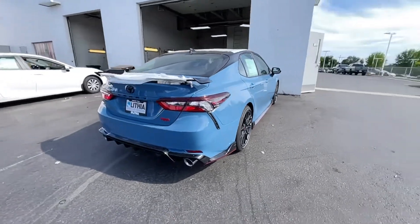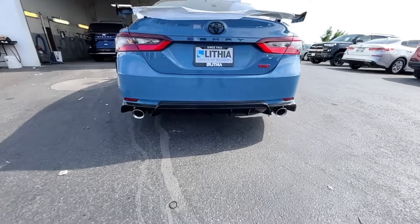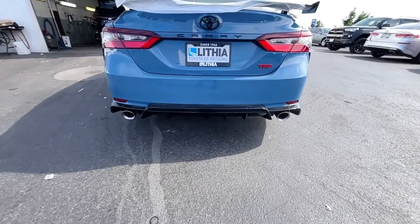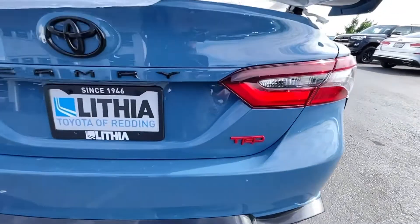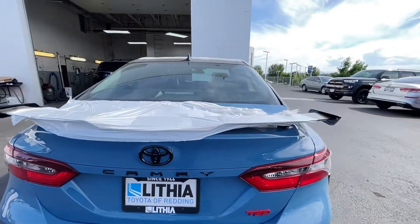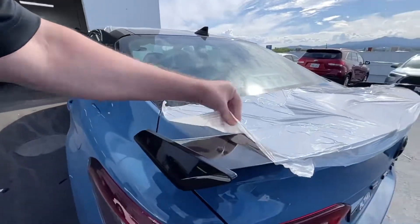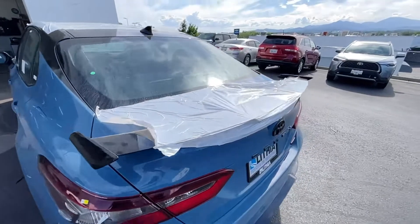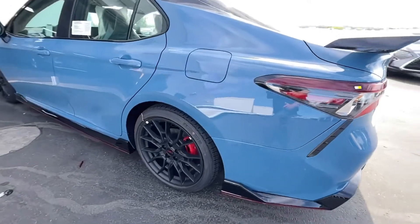Coming to the back here, you got that big air diffuser. We have dual exhaust on this one — big dual exhaust. TRD badging in red — that's always been the way with these TRDs. Some black badges and overlays, and then the bigger spoiler is kind of covered up right now from the protective plastic. You also got all these LED lights on here.